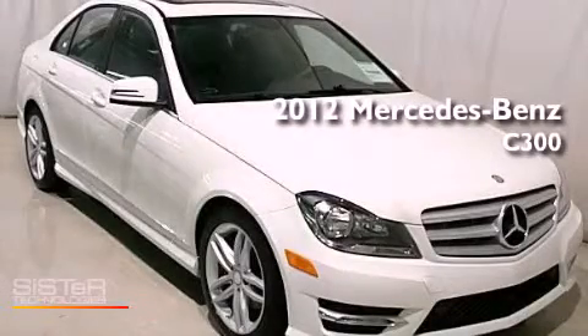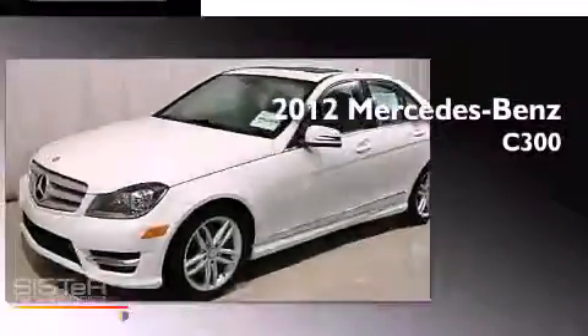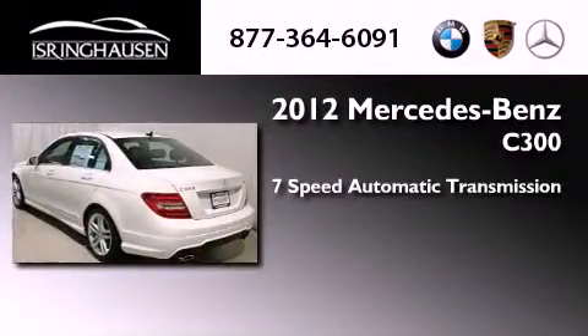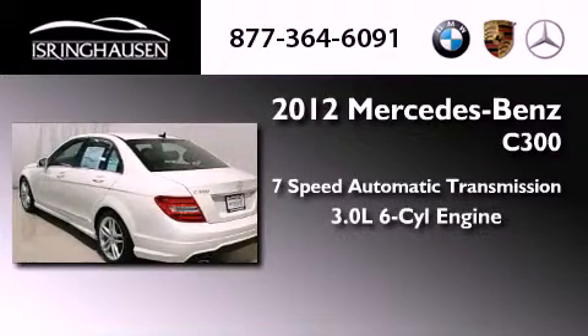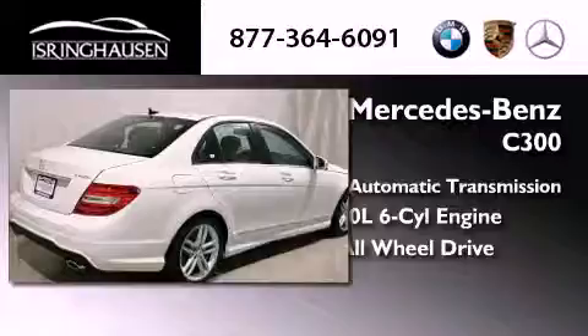This is a brand new 2012 Mercedes-Benz C300. This four-door sedan has a seven-speed automatic transmission, a 3.0-liter V6, and the added safety and control of all-wheel drive.